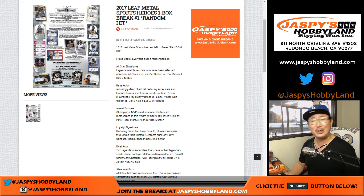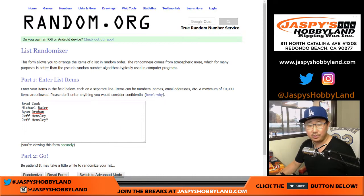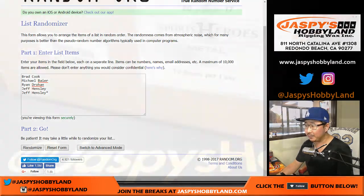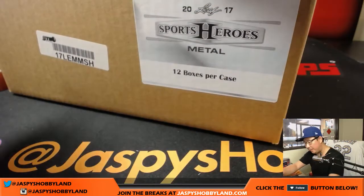Good evening everyone, happy Friday! Joe for jazbeeshobbyland.com. We've got 2017 Leaf Metal Sports Heroes — one box random hit break number one from jazbeeshobbyland.com. A big thank you to Brad, Michael, Ryan, and Jeff for getting into this break. We're gonna pop open the case right here.